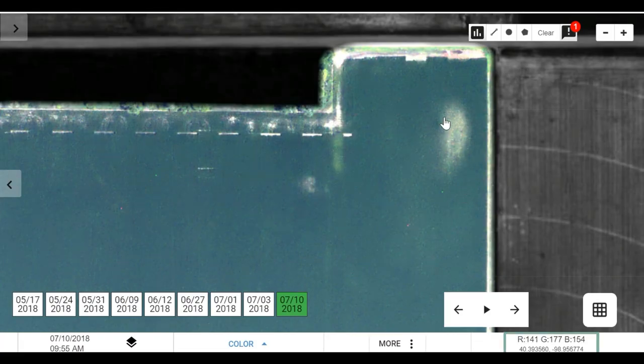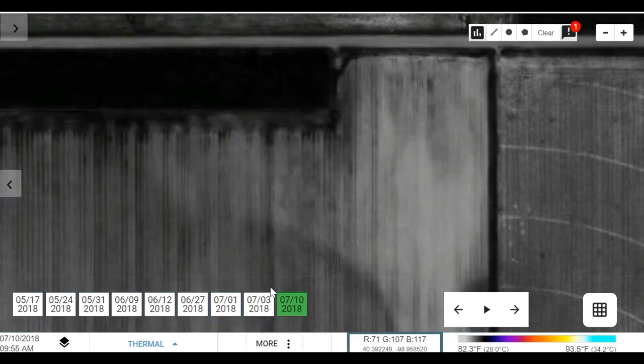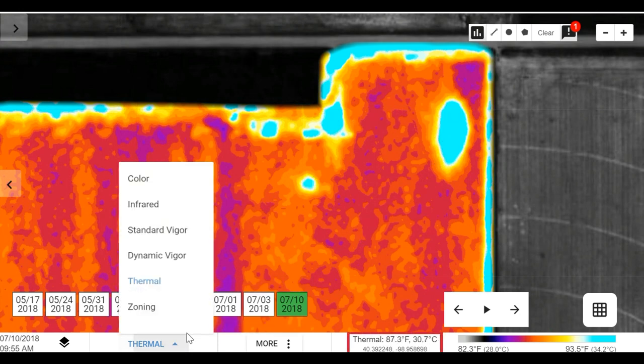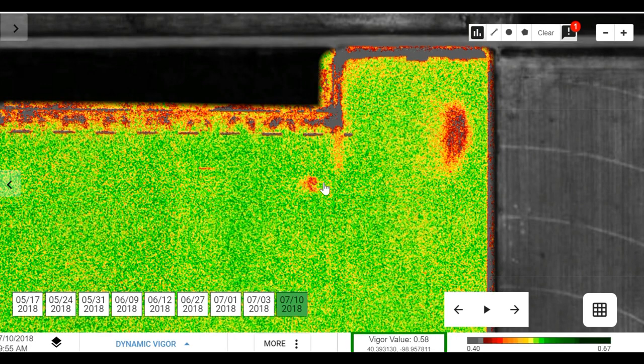Today we are going to use the Turravian Aerial Imagery mobile app, which gives us a bird's-eye view of what's going on throughout the field — whether it's showing up as hot spots via the thermal imagery, or as low vigor stressed areas in the vigor layer, the NDVI layer.